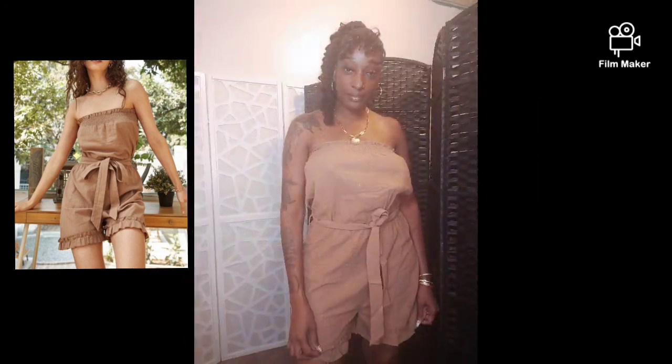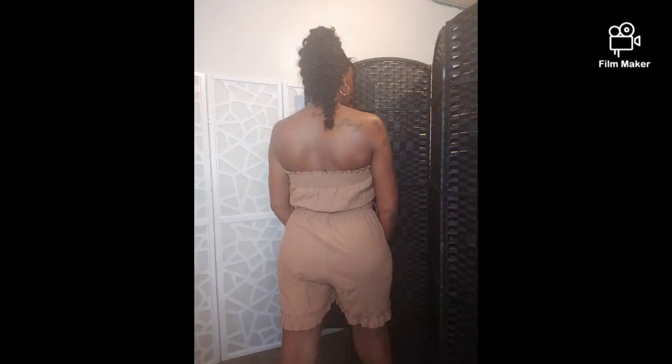This too has a linen look and feel. This is their sheer belted ruffle hem romper, and this is me in it.